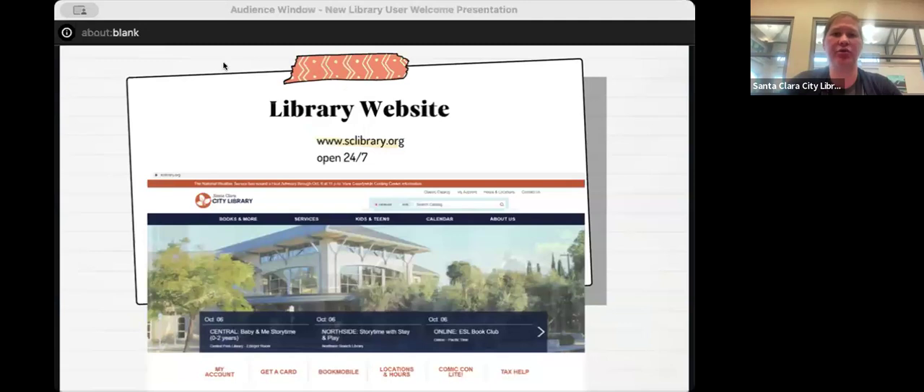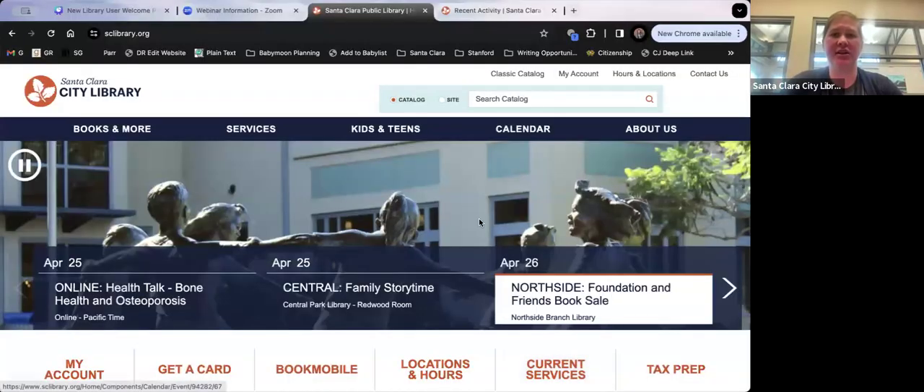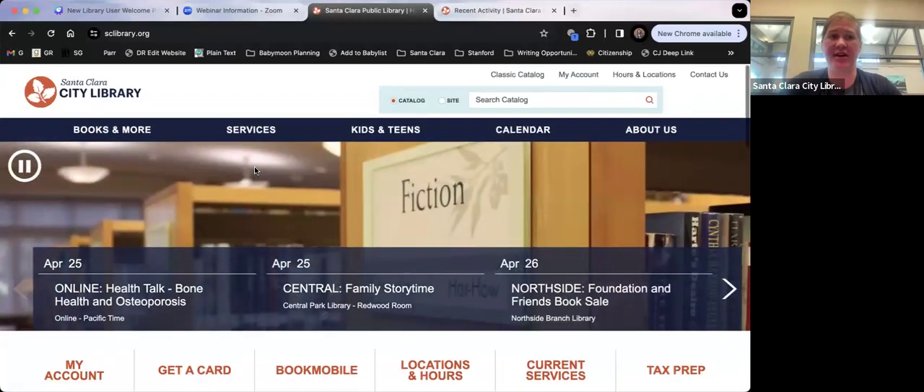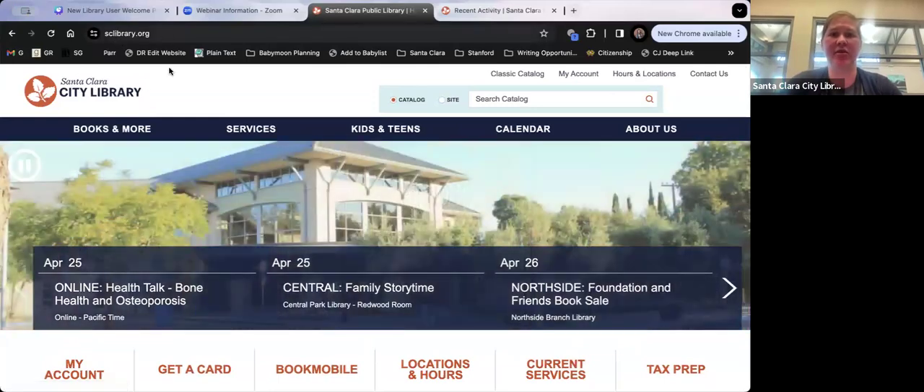Now we're switching over to the actual website. You should see this is what our library page looks like. You want to make sure you're on the Santa Clara City Library website — you can see up here, it's sclibrary.org. This is our homepage.